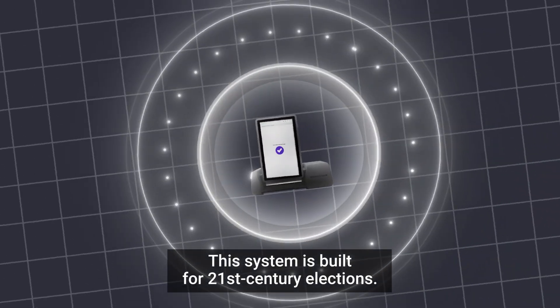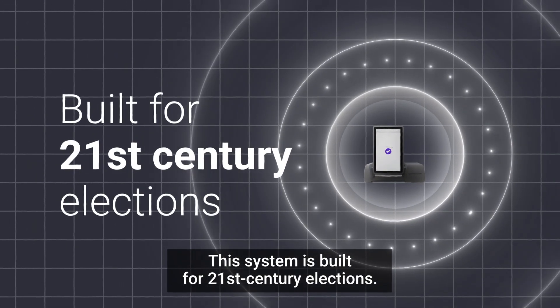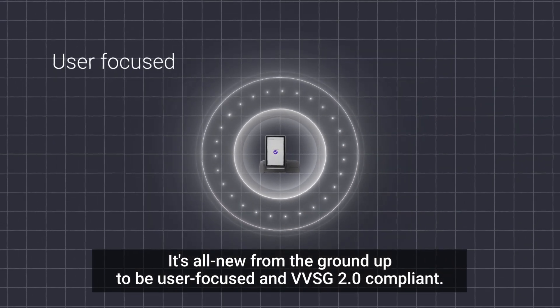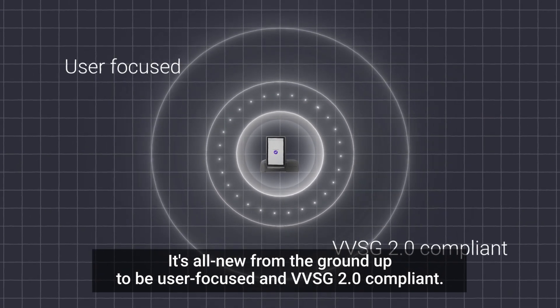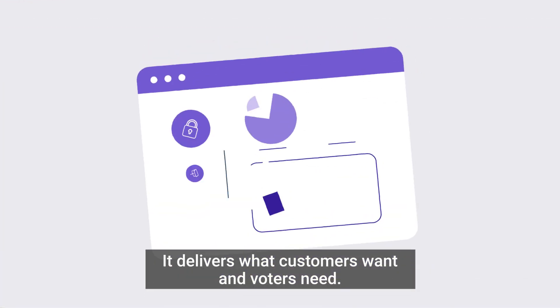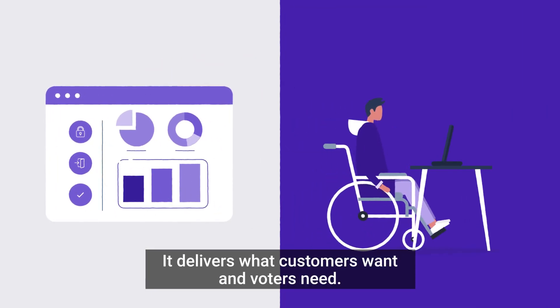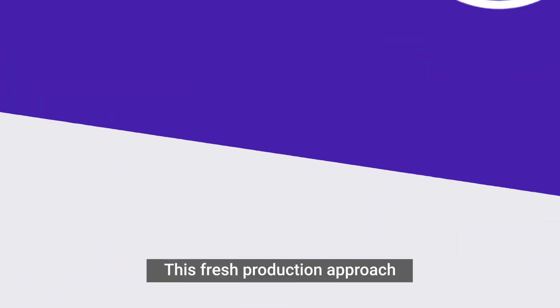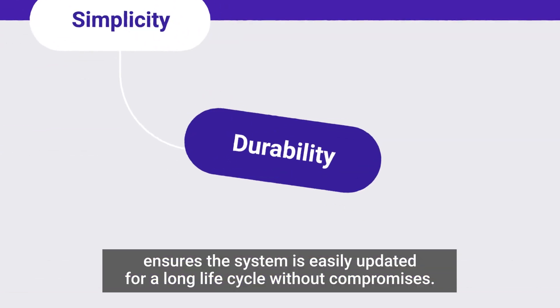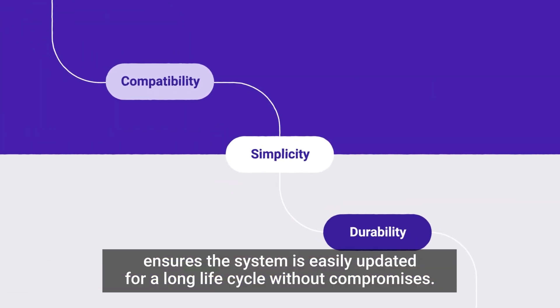This system is built for 21st century elections. It's all new from the ground up to be user-focused and VVSG 2.0 compliant. It's not retrofitted. It's not tweaked. It delivers what customers want and voters need. This fresh production approach ensures the system is easily updated for a long life cycle without compromises.